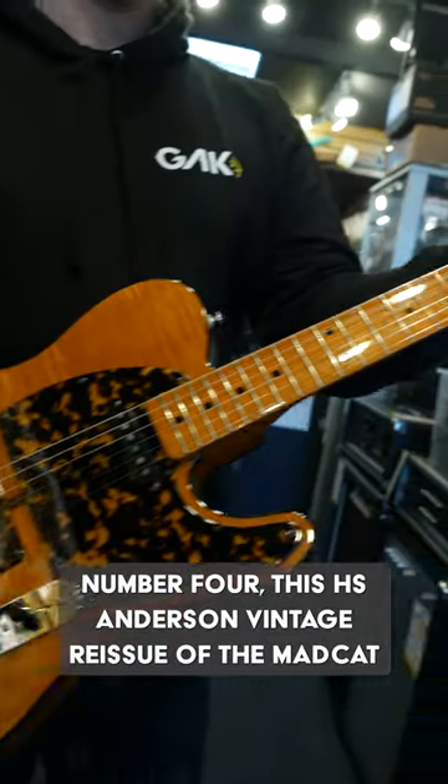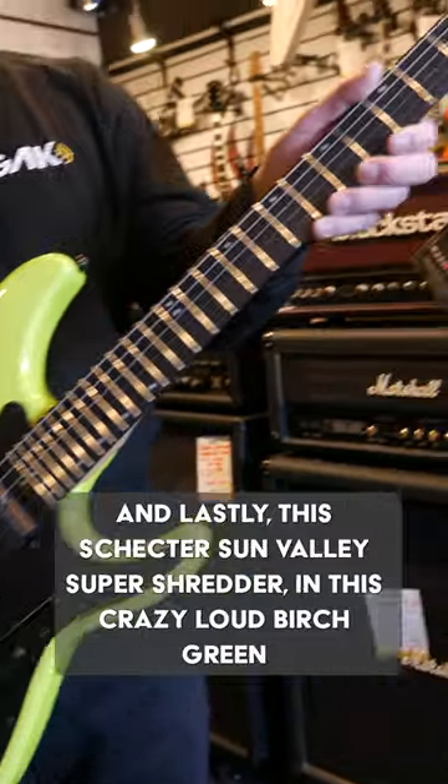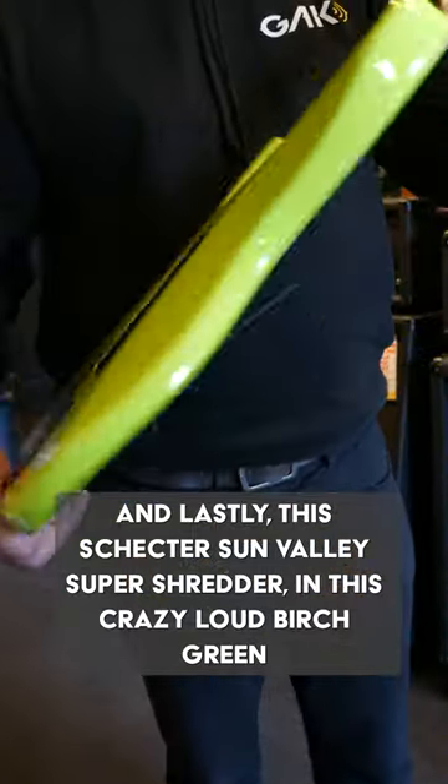Number four, this H.S. Anderson vintage reissue of the Mad Cat, based on the guitar Prince used to use. And lastly, this Schechter Sun Valley Super Shredder in this crazy, loud birch green.